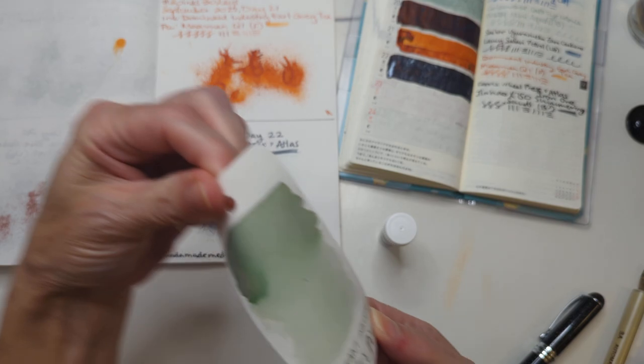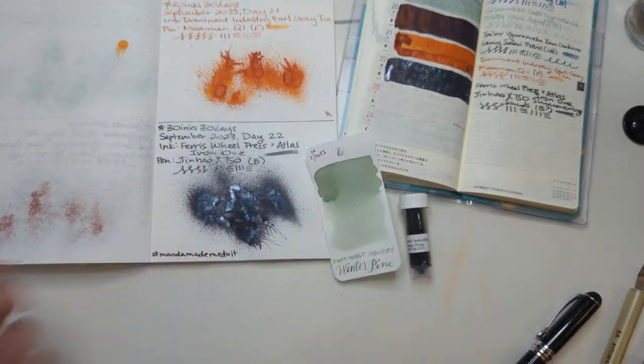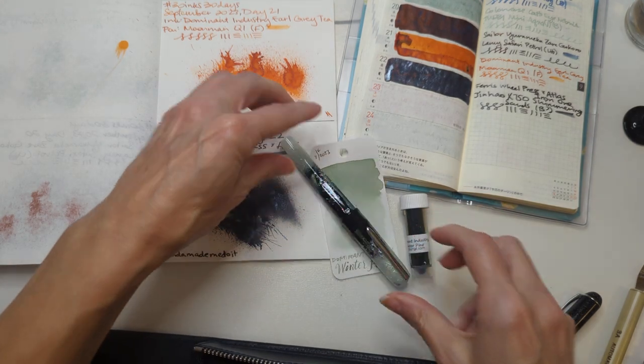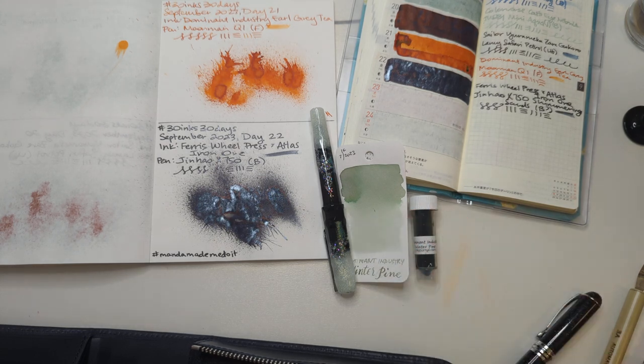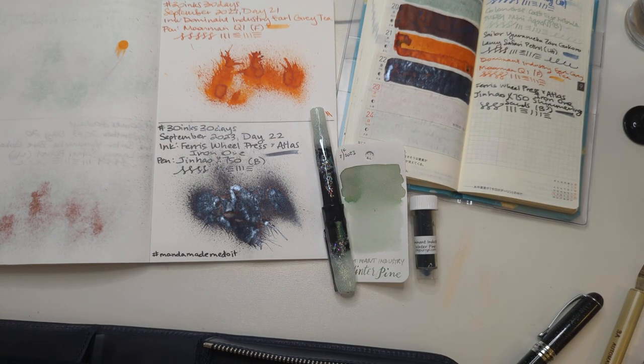So what I picked was Dominant Industry Winter Pine — a light ink. What pen, my friendos? What pen? I know what pen, because I've been wanting to use this. And it — look, it's close, right? It's close. Close enough.